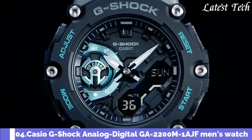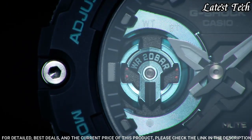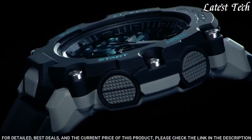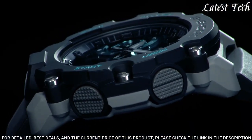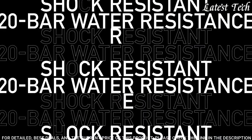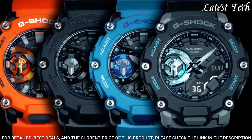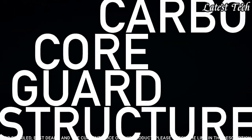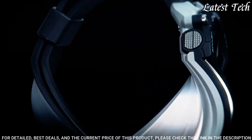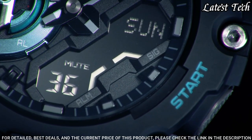Number 4. Casio G-Shock Analog Digital GA-2200M-1AJF Men's Watch. It has Japanese quartz movement, polymer carbon case of round shape. Case dimensions are 47.1 mm in diameter and 12.8 mm in thickness. Display type: analog digital. This timepiece has mineral glass. Water resistant at 200 meters.